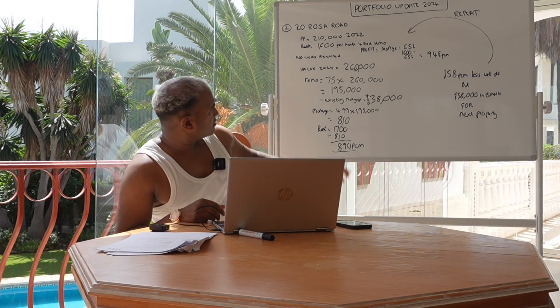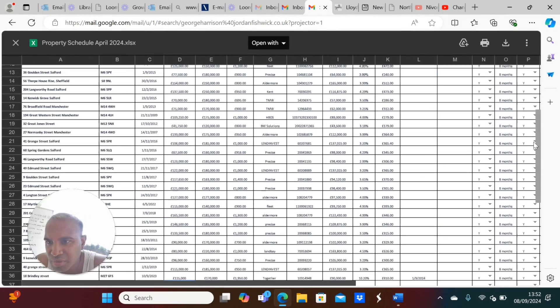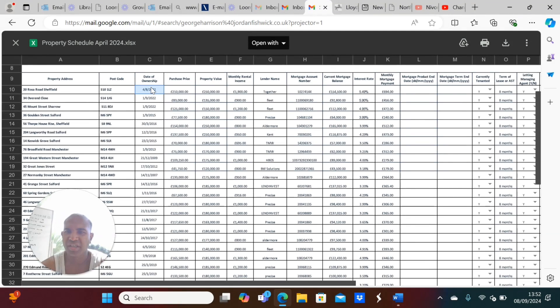Now I want to show you a second property: 20 Rows Road. Purchase in 2022, £210,000. Property value was £250,000. Monthly income was £1,900, though it's gone down a bit this year because I rented it late. Current mortgage balance is £154,000 at 5.49% with Together — monthly payment was £649. I bought this rented again, so from day one it was making good money — £1,900 minus £694. That rate has since gone up to around 10%, so I had to remortgage — not because I really needed to, but to pull some money out and get a better rate.